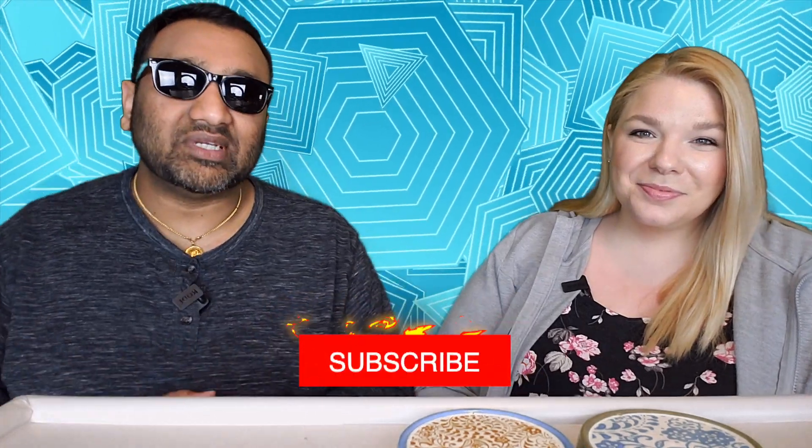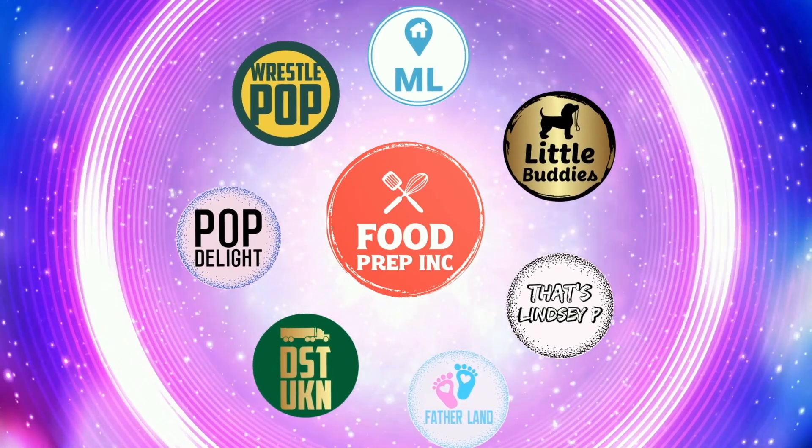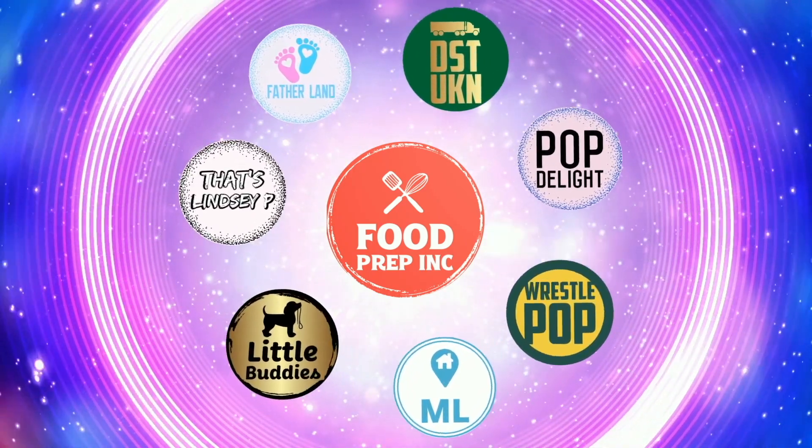If you guys buy from Amazon, use our Amazon link — when you do that we get maybe 10 cents, 50 cents, possibly even a dollar, which means we can continue to review things. That's the video! If you like what we're doing here, definitely check out our other channel Food Prep Inc, and don't forget to give us a like and subscribe.